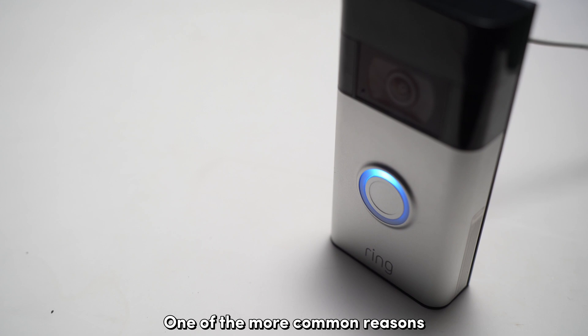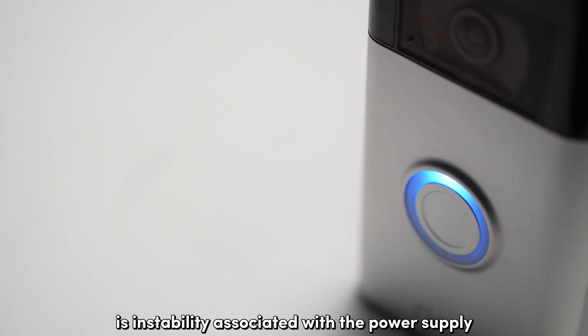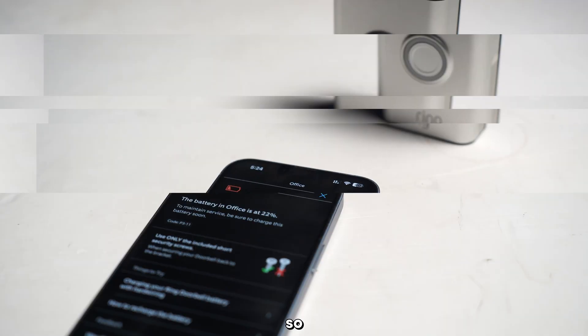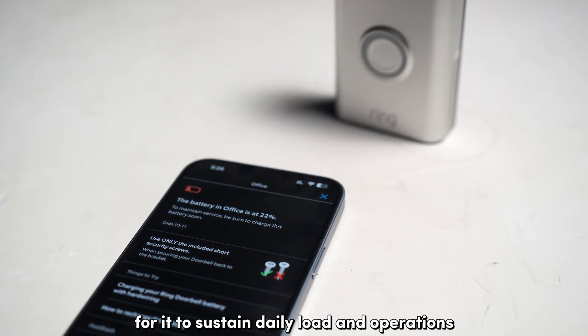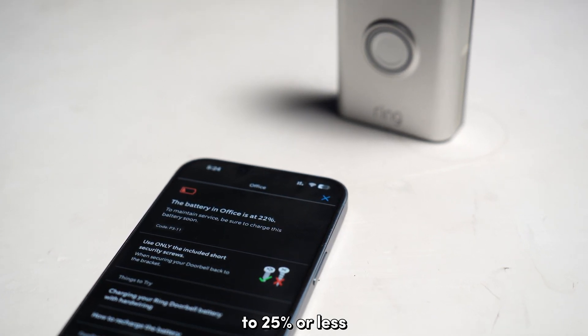One of the more common reasons why the live view from your Ring doorbell crashes is instability associated with the power supply. If your Ring doorbell isn't getting sufficient power to stay on, the device can start to crash randomly. So make sure that your doorbell has sufficient charge to sustain daily load and operations. I recommend that you keep the doorbell from draining down to 25% or less.